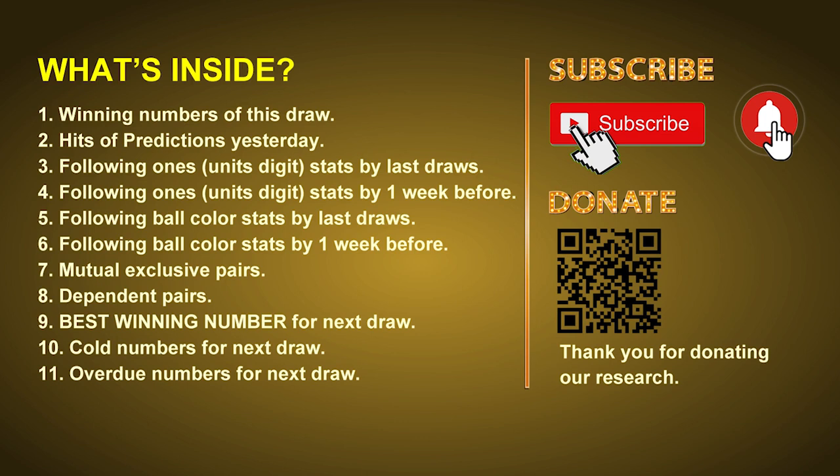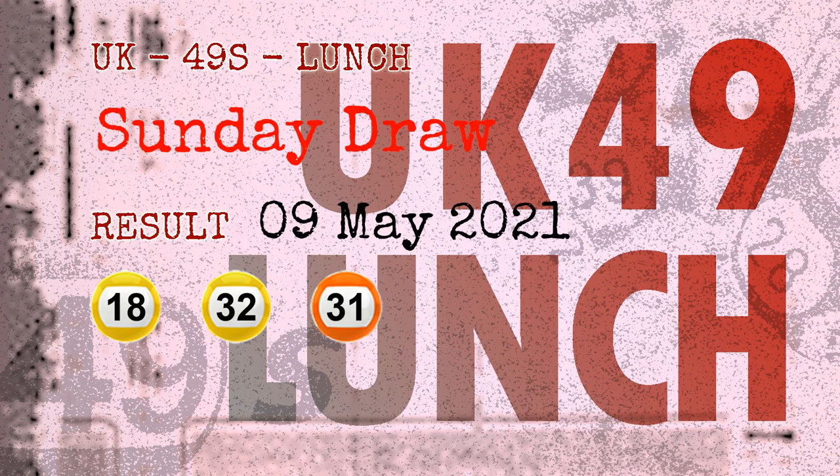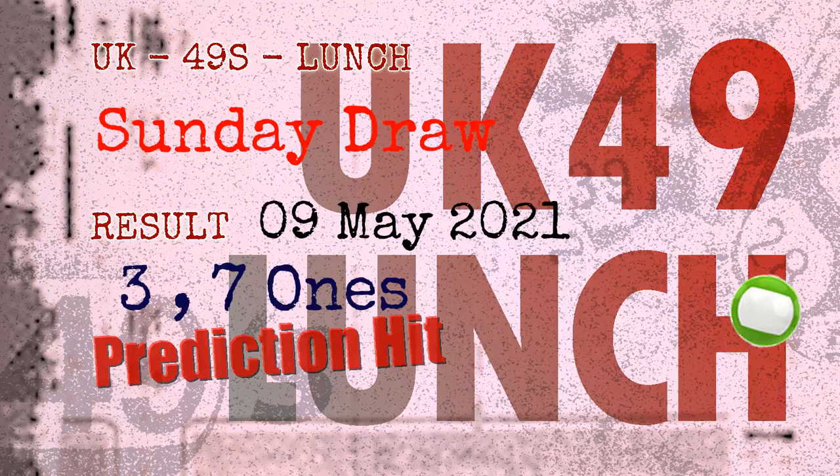The winning numbers of Sunday, May 9, 2021, are 18, 32, 31, 13, 08, 16, and the booster number is 07. Congratulations to friends who bet on three ones, seven ones, and green balls.